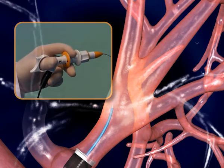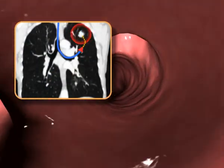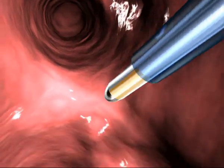The location and steering directions are performed according to the sensor's position on the CT roadmap relative to the target, which was previously registered to the patient's lung.